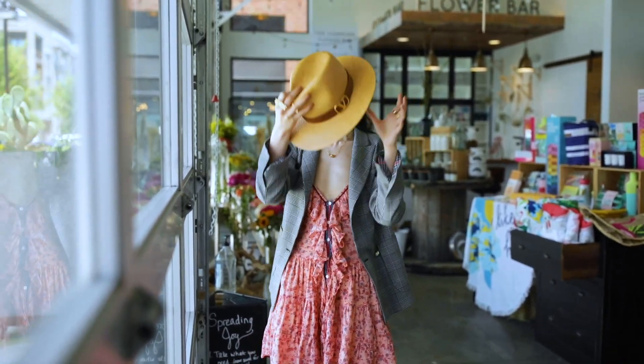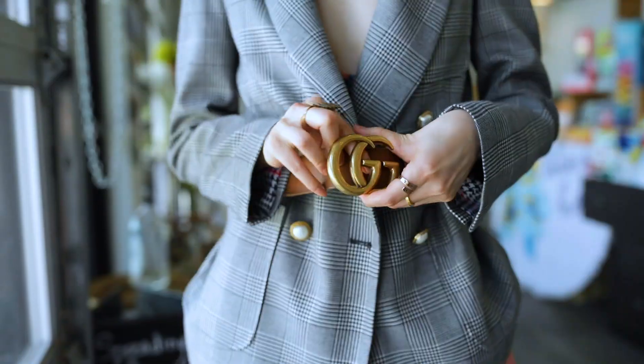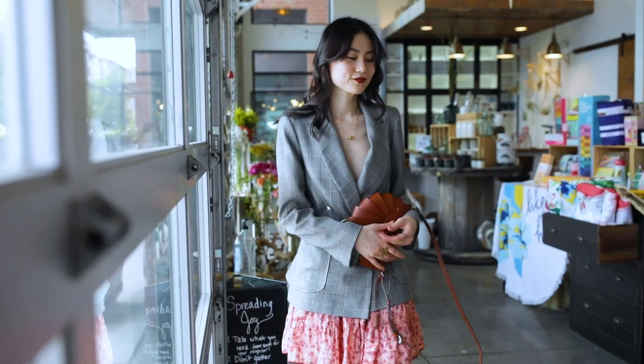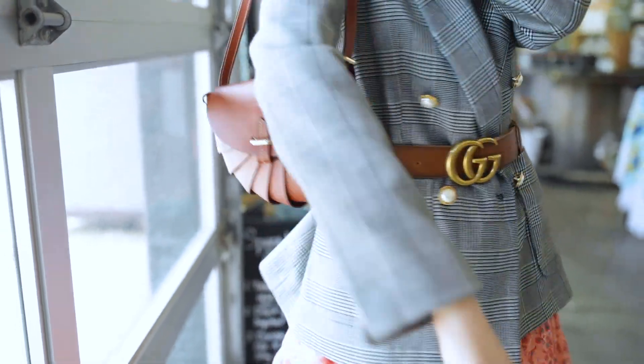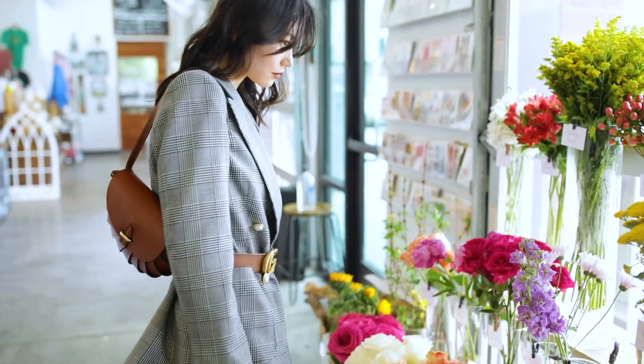Style it as a shoulder bag with a summer dress, or wear it cross-body with similarly toned accessories. I love that I can shorten the strap so that it sits right under my arm. It's so convenient and chic for running errands.